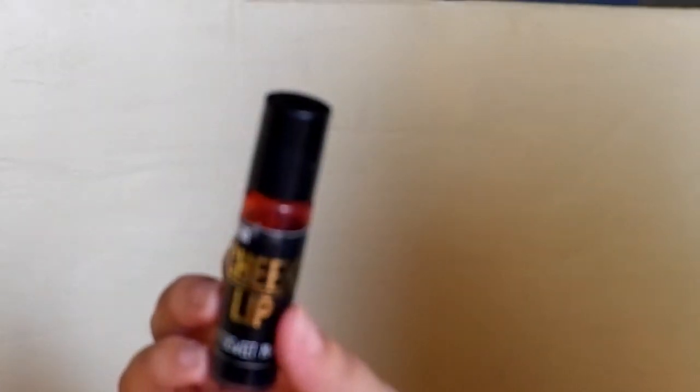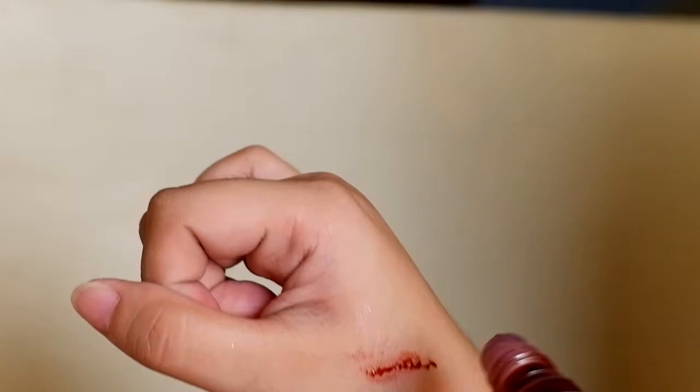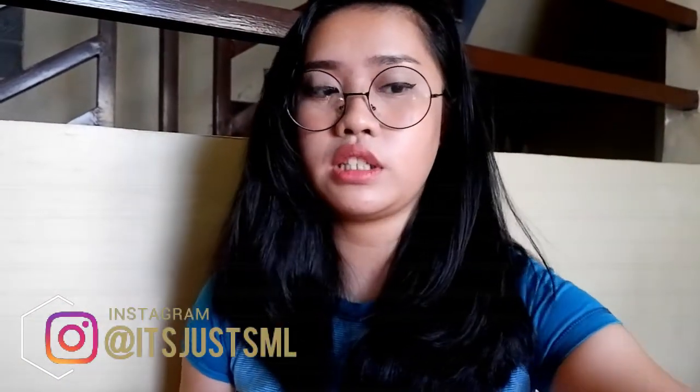The next item is the Cheek Lip Tint in Bittersweet Magenta by KJM All Natural Cosmetics. This was actually given to me last year. It's a bit dark. What I like about it is that it's simple, but sometimes it makes my lips look cracked so I don't use it as often on my lips. I mostly use it on my cheeks. This was actually my first-ever lip tint. When you go to school, you don't want to look washed out, so adding a bit of color on your lips makes you look more natural and presentable.